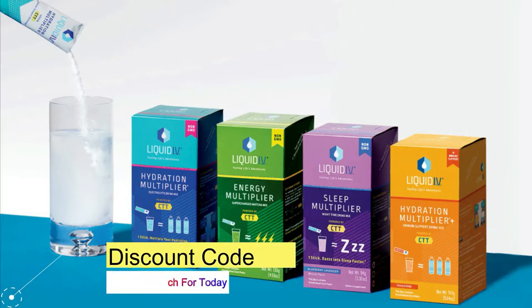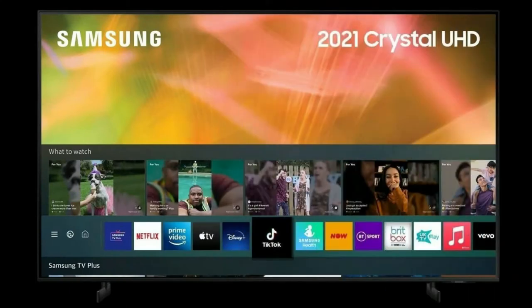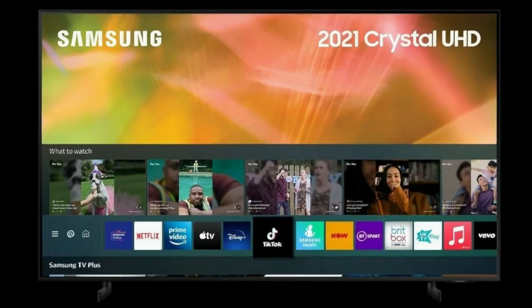The link to purchase Liquid IV is in the description, and for a 25% discount use the code 'Everyday Tech.' Today our topic is the Samsung 50-inch Crystal UHD AU8000.